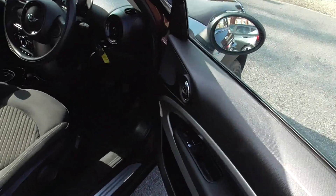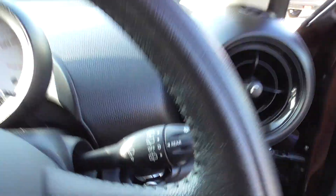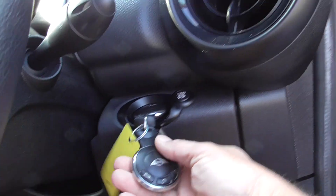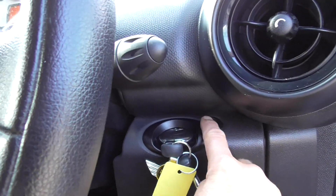Inside we've got electric windows, automatic wipers, automatic lights. Like I said, we've got two keys for the car, and engine stop-start.